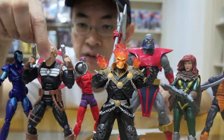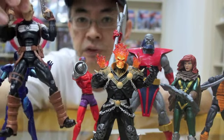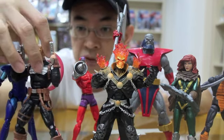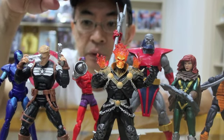Steve Rogers appears in his latest costume as the Commander Steve Rogers Super Soldier. It comes with a hologram shield and also a very nice scarf, making it a highlight of this Wave.